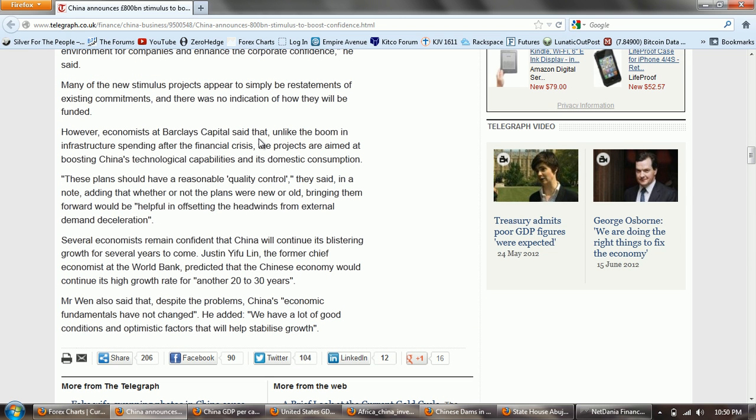Many of the new stimulus projects appear to be simply restatements of existing commitments and there was no indication how they will be funded. However, economists at Barclays Capital said that unlike the boom in infrastructure spending after the financial crisis, the projects are aimed at boosting China's technological capabilities and its domestic consumption. These plans have a reasonable quality control, they said, adding that whether or not the plans were new or old, bringing them forward would be helpful in offsetting the headwinds from external demand deceleration. That's interesting — external demand from Europe and America is described as anemic, but China is still growing at a 7-plus percent growth rate.